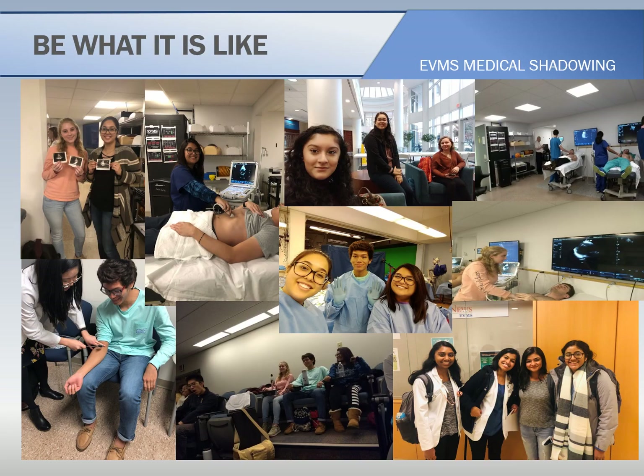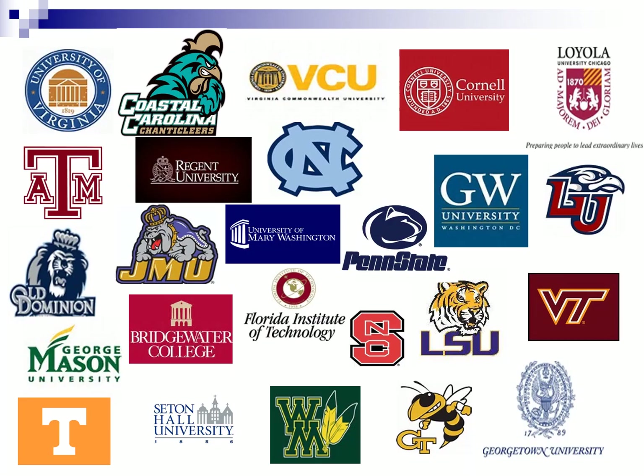Here are some of our seniors who are interested in pursuing a career in medicine, and they were able to spend three days at EVMS with a mentor medical student. It gave our students the chance to see what it might be like in medical school and to actually immerse themselves and be a medical student for that time — a great experience for our students.